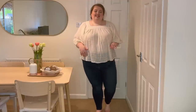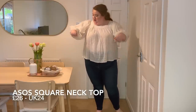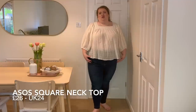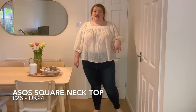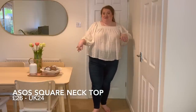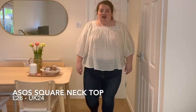Here we have this ASOS design kind of peasant blouse. It's got a checker cheesecloth material and look how voluminous these sleeves are — there's a nice little square neckline as well. It's not cropped but it's not long either. I think this would look really good with some mum jeans or denim shorts. I always fall for these tops because I just think they look so easy and breezy. I got this in a 24. It did come with lots of random black bits of thread all over it, which was a bit odd.